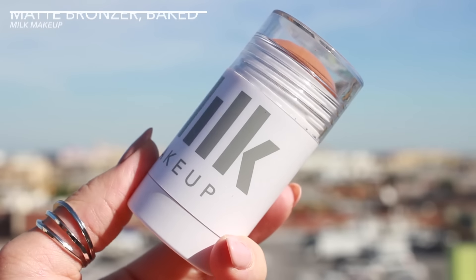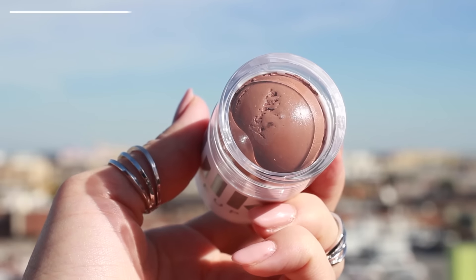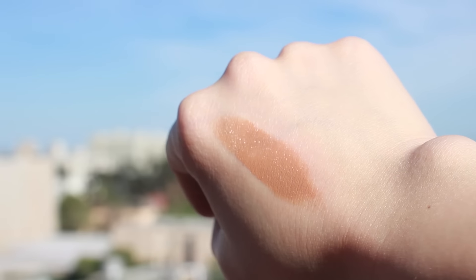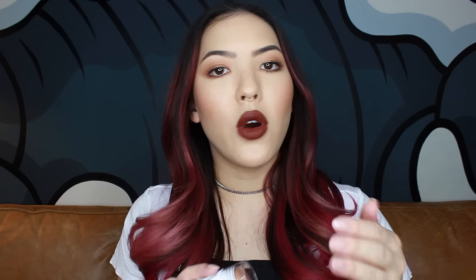This is Milk Makeup's Matte Bronzer in Baked. I've been really wanting to try more stick bronzers — ones that I could put on and then blend in with my beauty blender, because I know a lot of people do that and I've just never done it. I've always done powder bronzers, so I'm excited to try this one out. It's also intriguing because it says it's matte, so I feel like it really does go from a cream to matte formula. If I try this out and I like it, I'll let you know.